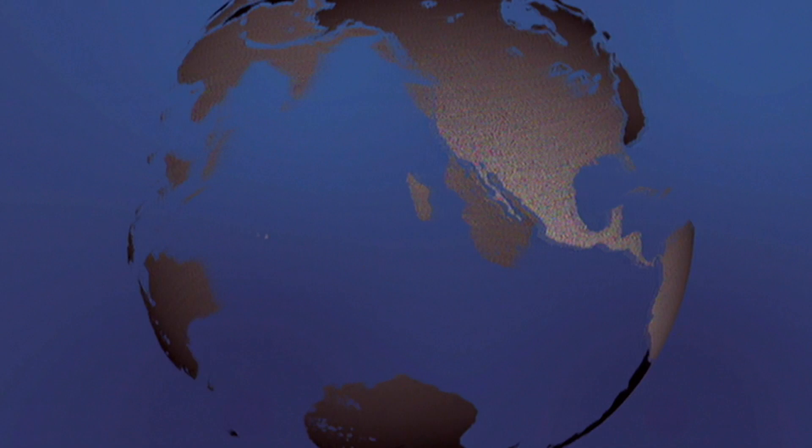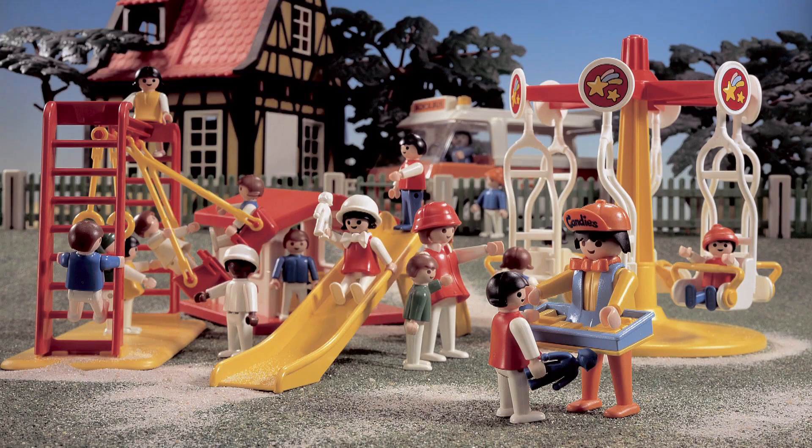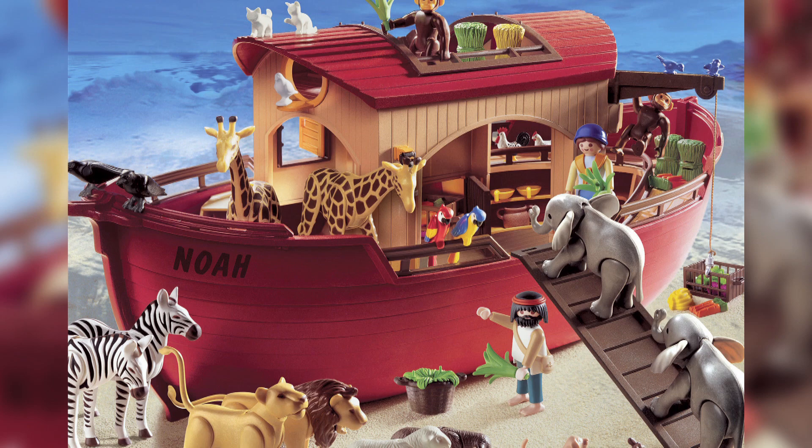Many people ask me, why does Playmobil sell so well? My answer is, it's here — in the mind of the kids. And that is the key to Playmobil's success: it allows kids to use their imaginations.